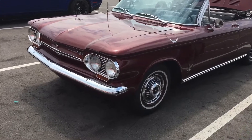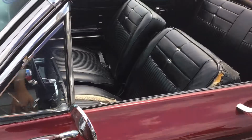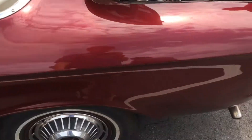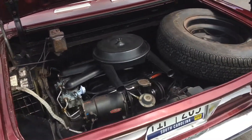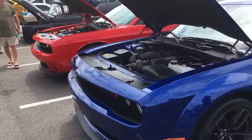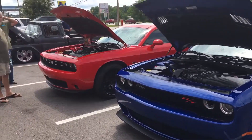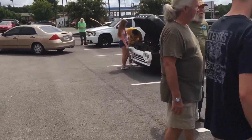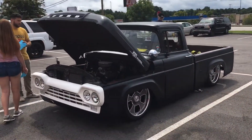Engine in the back of those things. Nice 392 Hemi Challenger — two of them. Nice customized Ford F100.